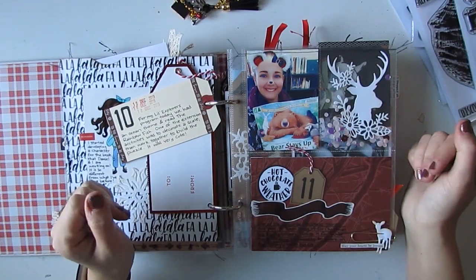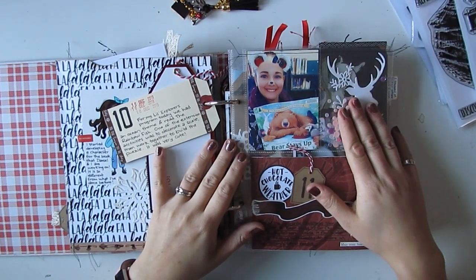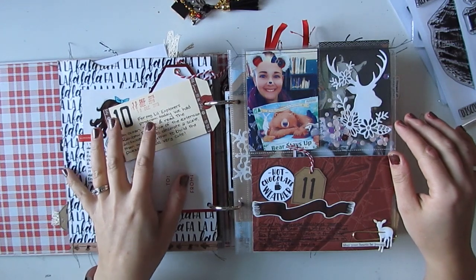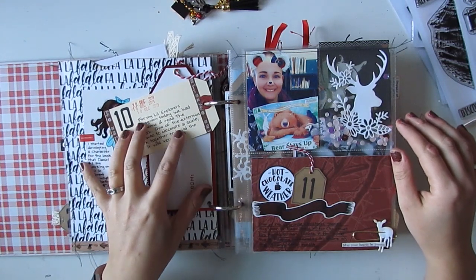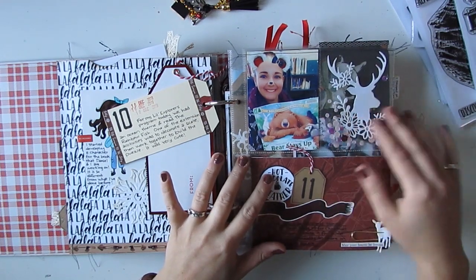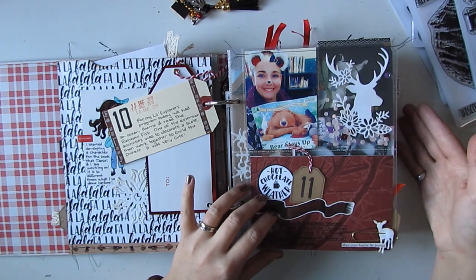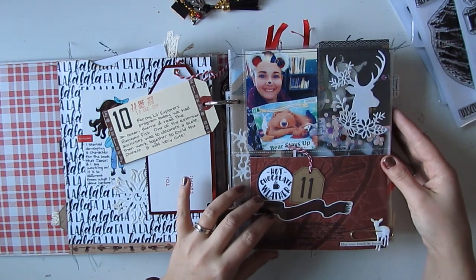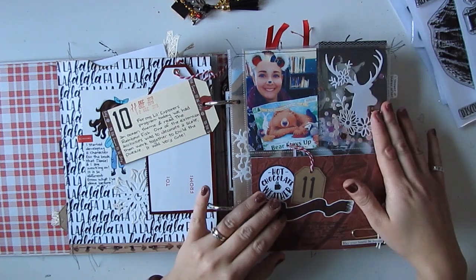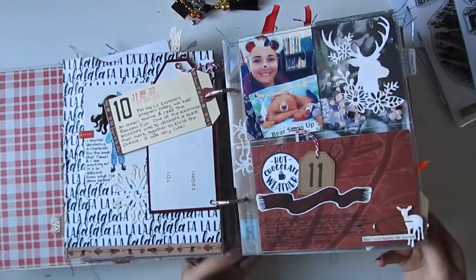Hello everyone, this is Heather and I'm here with another video. Today I'm sharing part two of my December daily. I just shared part one which included days one to ten. Now I'll be sharing days 11 onwards — I'm not quite done because I carry on till New Year's Eve or even New Year's Day sometimes. That will come later, but I'll start right away with part two.